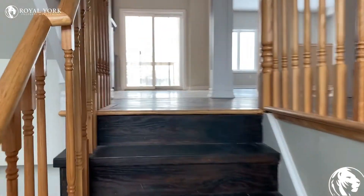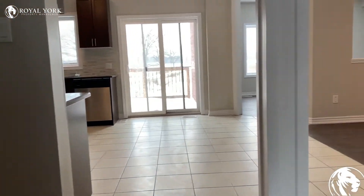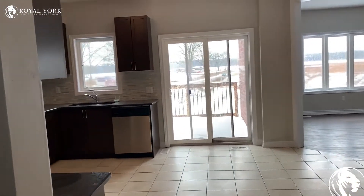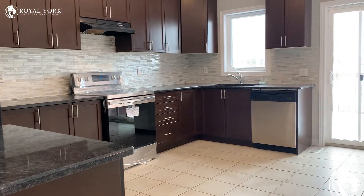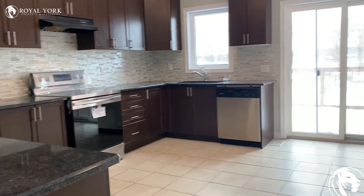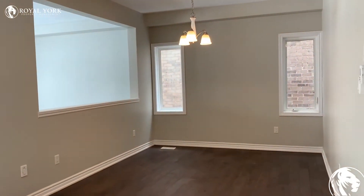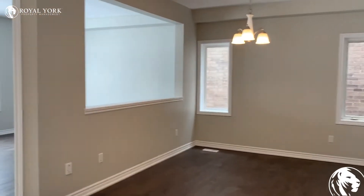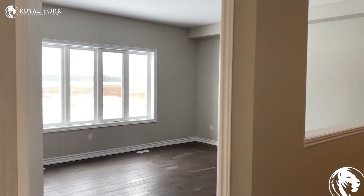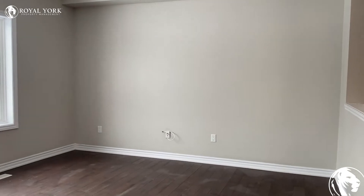We head up the stairs. You have the kitchen, which has a brand new updated backsplash. We also have a dining area and a living room.